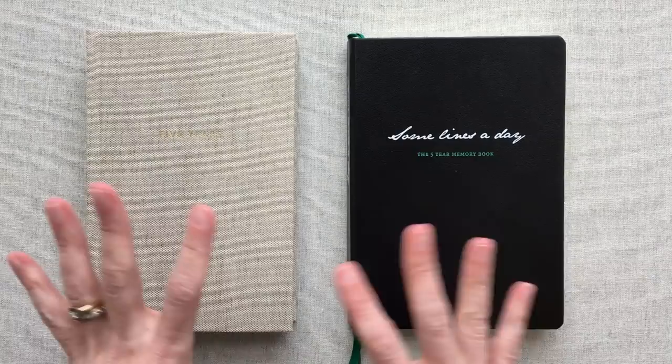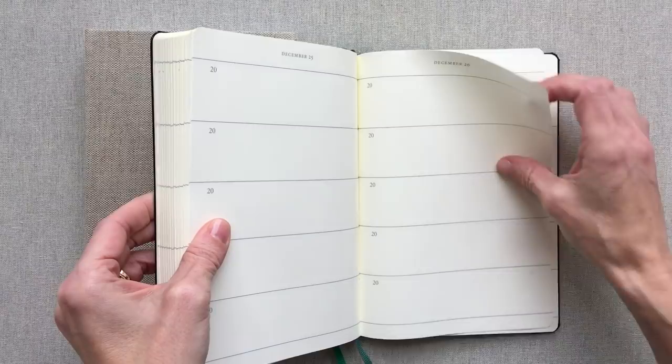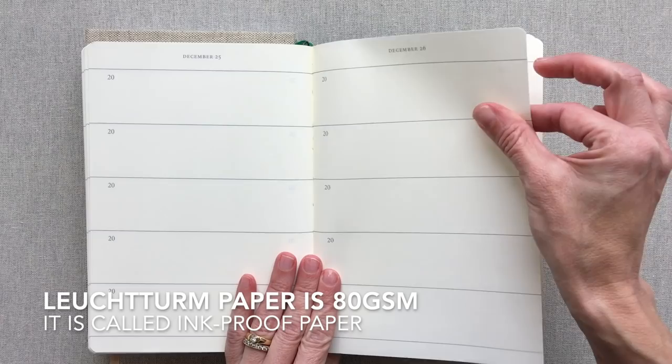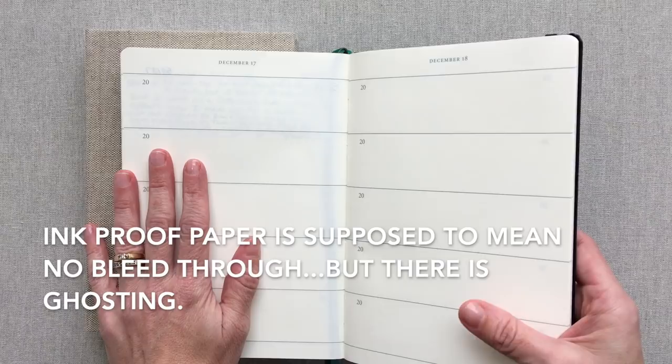The Leuchtturm price is $26.95 and it has 80 GSM paper. Leuchtturm has unlined paper at 80 GSM. If you know about Leuchtturm paper, you're going to have ghosting, but you get used to it. It's good quality paper for journaling even though you will have ghosting. Once you write on both pages, you really don't notice the ghosting.